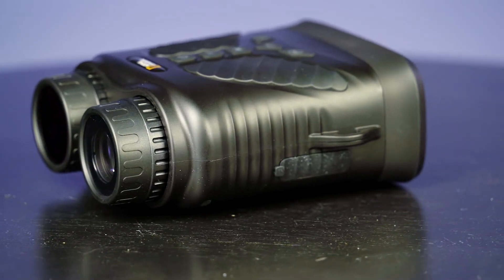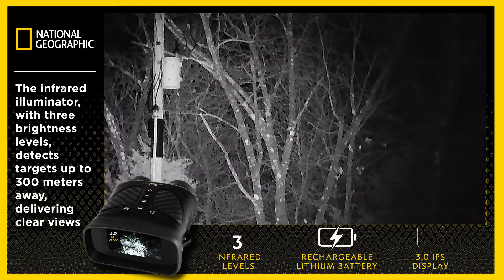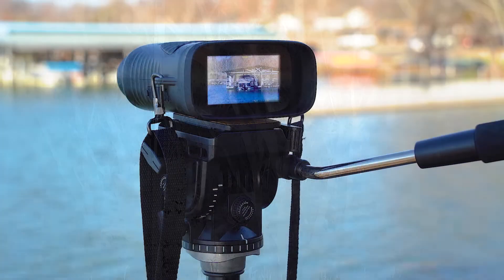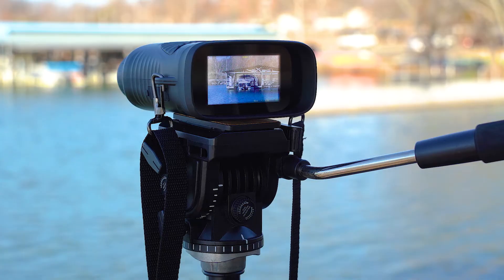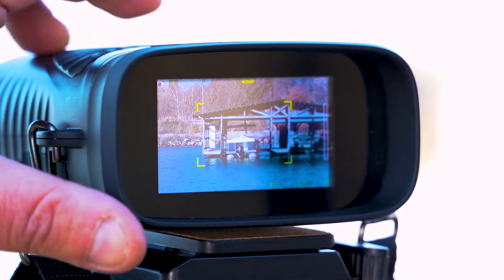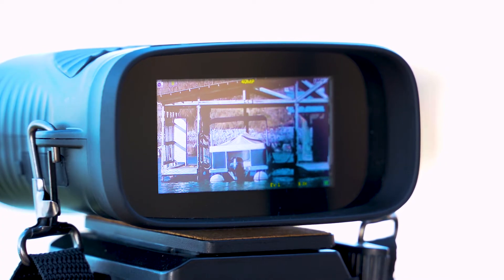The infrared illuminator, which has three brightness levels of versatility, can pick up targets as far away as 300 meters and deliver sharp views to the device's 3-inch IPS display. These binoculars have four times optical magnification to enhance the views and an eight times digital zoom for situations that require extra magnification.